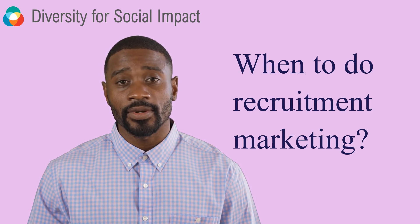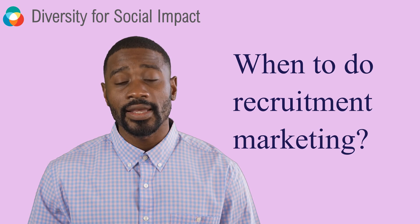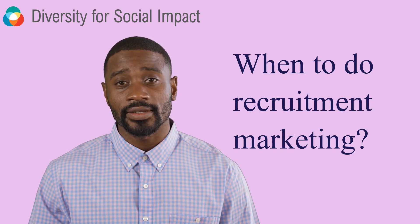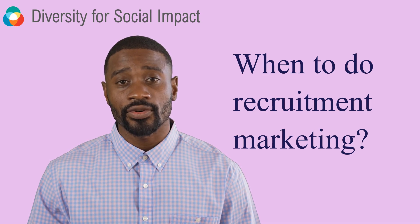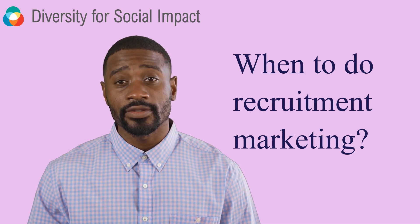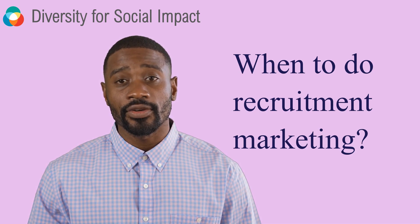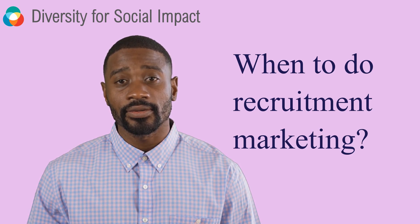And there you have it. Recruitment marketing is a powerful tool for attracting top talent to your organization. By understanding its importance and implementing these techniques, you'll be well on your way to building a strong talent pipeline and ensuring your company's success. Thank you for watching — don't forget to subscribe, like, and share. This video is brought to you by Diversity for Social Impact, one of the best resources for diversity and inclusion. Goodbye.